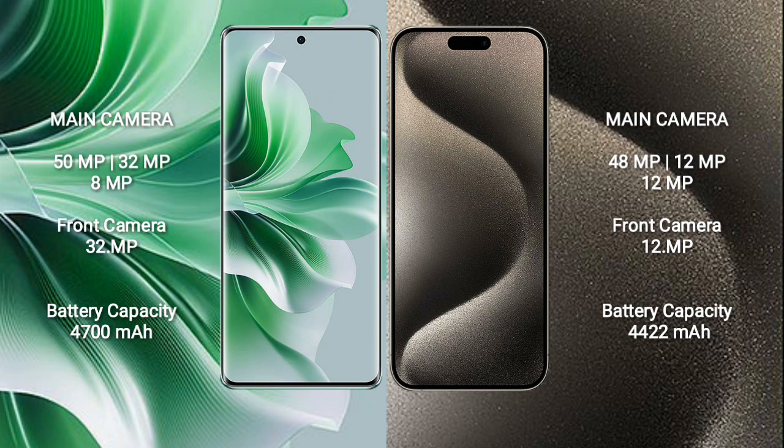OPPO Reno 11 Pro has a 4700mAh battery with 80W fast charging support. iPhone 15 Pro Max has a 4441mAh battery with 30W fast charging support.